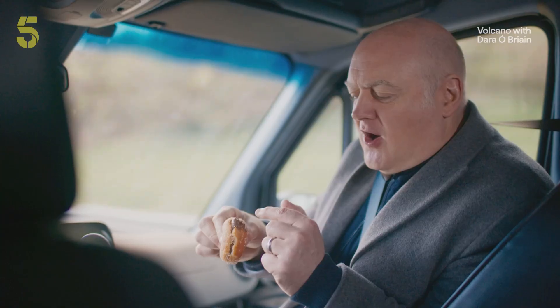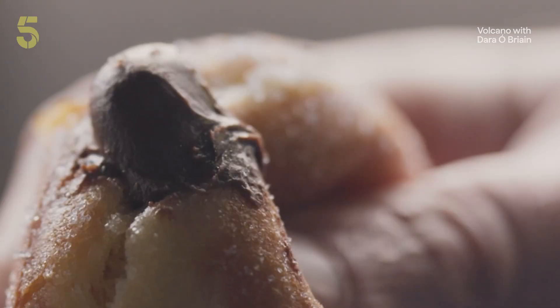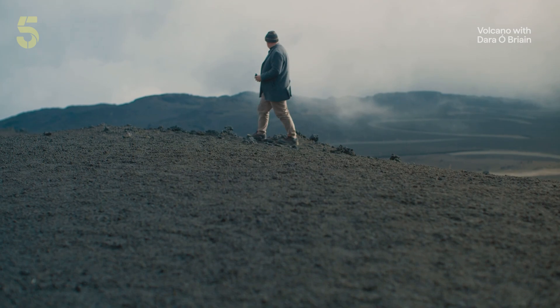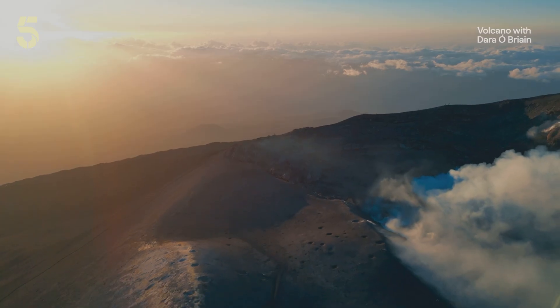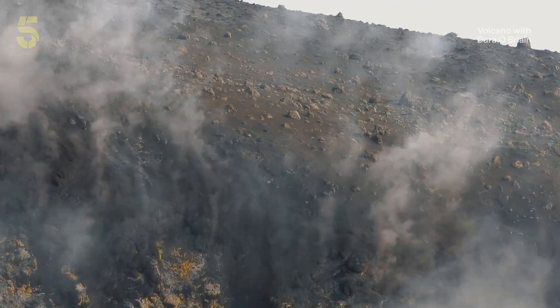I mean, that really is underplaying the drama of an actual volcano, but you get the idea. Etna is a force that demands to be understood. So I'm meeting Emanuele De Behmi, a scientist from Italy's Institute for Volcano Monitoring.